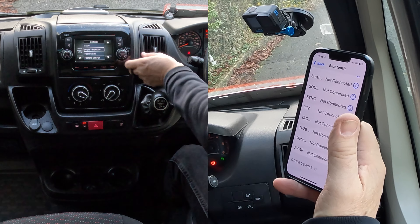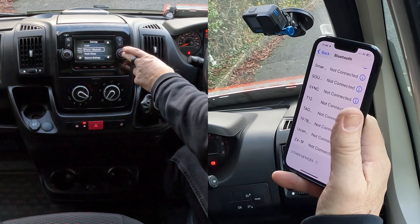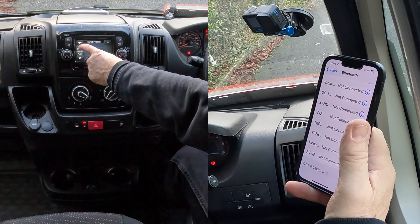You can scroll up and down or use the button — it's also a touch screen, so you can click or select. Go to Phone and Bluetooth. There are no paired phones at the moment, so we want to select Add Device.